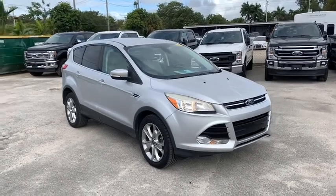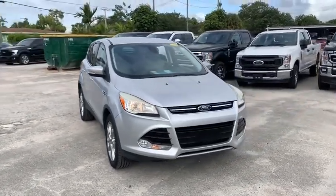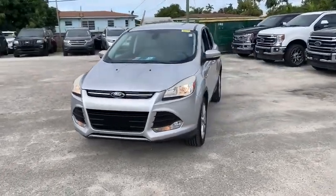Come test drive the 2013 Ford Escape. Gas engines flex, tow, sip and go with Ford Escape.